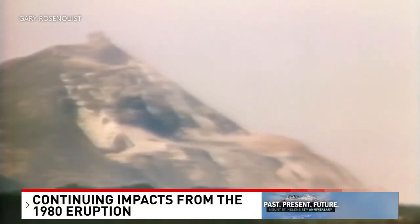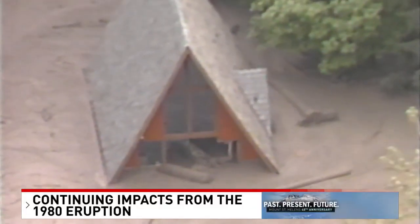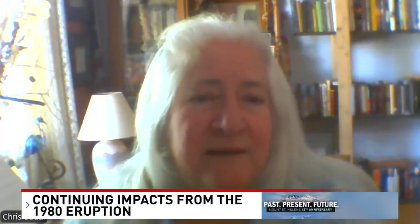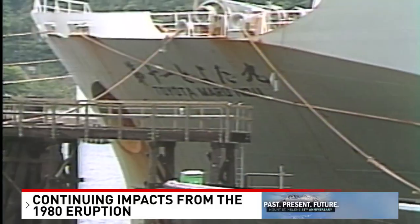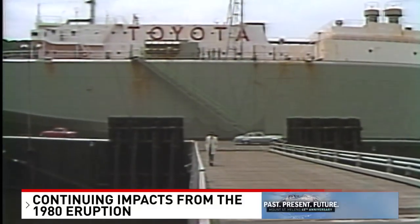The eruption blast released 3.3 billion cubic yards of earth from the mountain. Massive mud flows carried some of it 60 miles down waterways all the way to the Columbia River. It filled in the navigation channel so it was only 13 feet deep and stranded ships in the channel, and that was part of our emergency response — to dig those ships out. Tens of millions of cubic yards of sediment was dredged from the Columbia, Cowlitz, and Toodle Rivers over the following months.